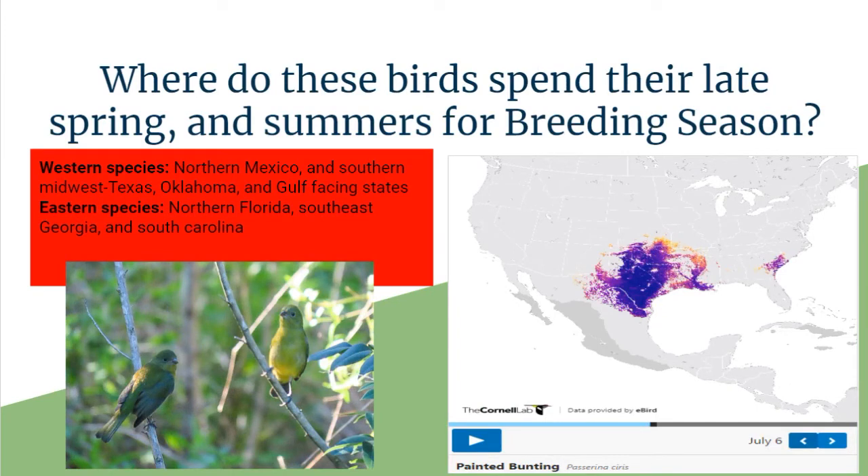Where do they spend their spring and summer breeding season? There's a map from the Cornell Lab of Ornithology where you can press play and see an animated version showing migration north and south for fall and spring. Western species breed in Northern Mexico, the Southern Midwest, Texas, Oklahoma, and Gulf Coast states including Missouri. Eastern populations breed in most Northern East Florida, the Southeast coast of Georgia, the Carolinas, and into North Carolina.